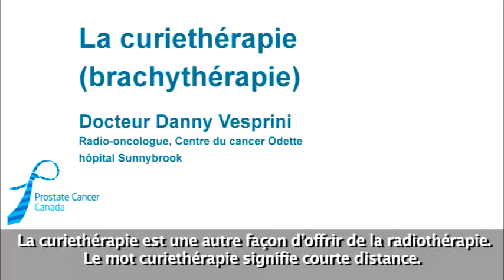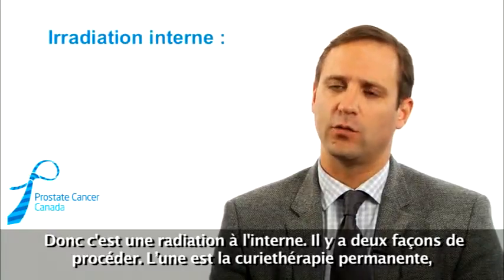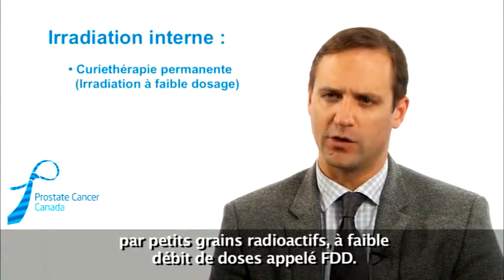Brachytherapy is another way of delivering radiotherapy. Brachytherapy means short distance, so it's radiation provided internally. There are two different ways that we do that. One is with permanent seed brachytherapy, also called LDR, or low dose rate.